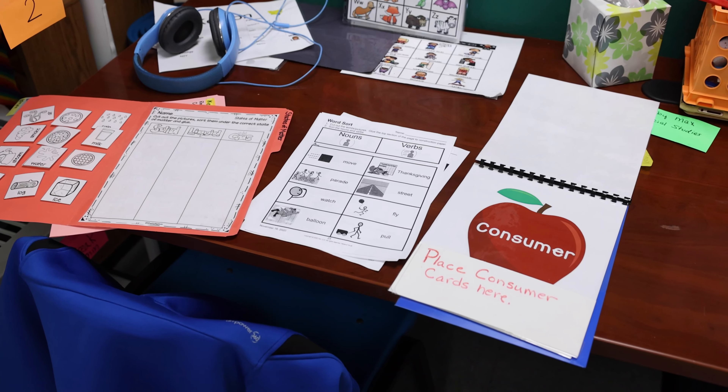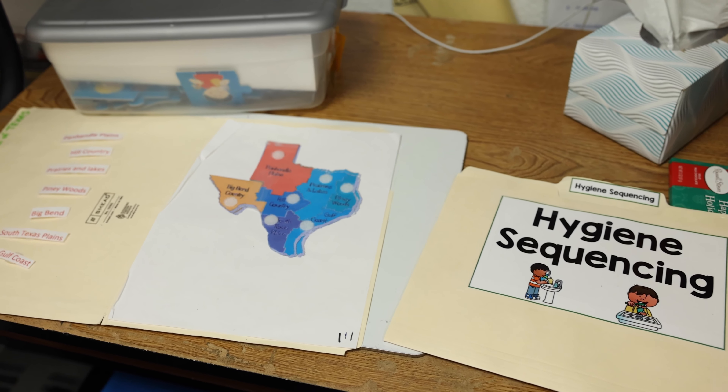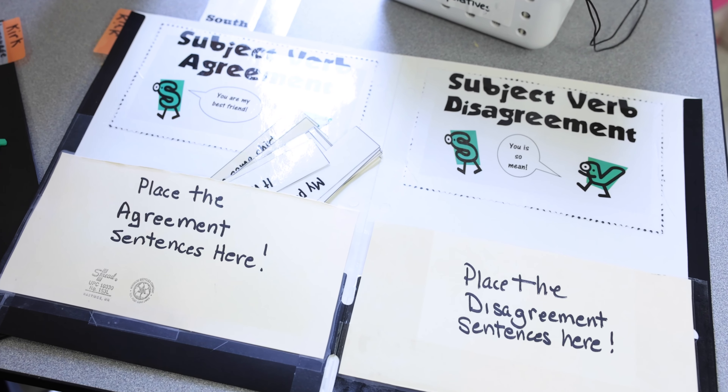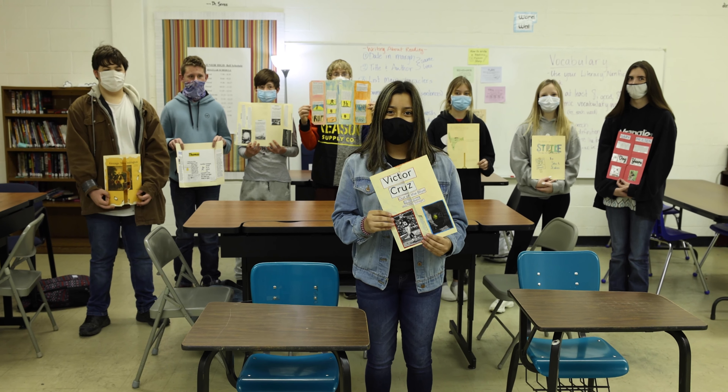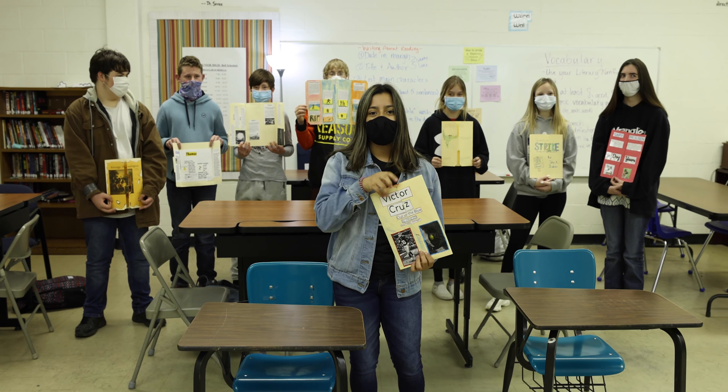Welcome to the Life Skills Classroom. I'm Ms. Chapin, and I serve the Special Education Department here at Brains Junior High. I work with students with varying abilities and modify work to what they are capable of doing at that time, and then build their skills from there.